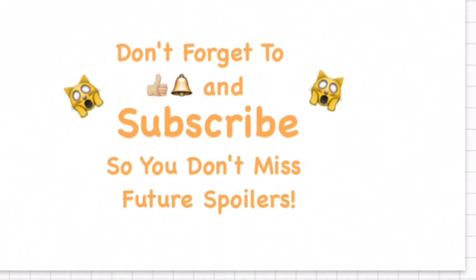Okay guys, that's all I have for you today. Don't forget to give me a thumbs up, hit that notification bell, and subscribe to my channel so you don't miss a spoiler. As always, I love you, and have a blessed day.